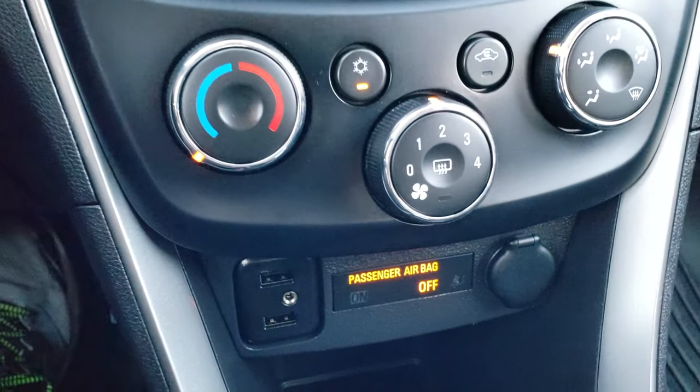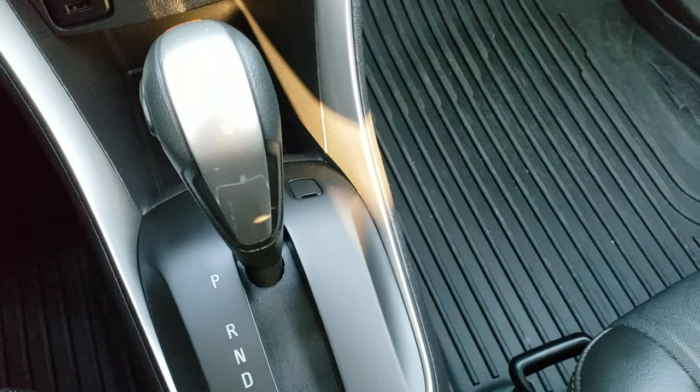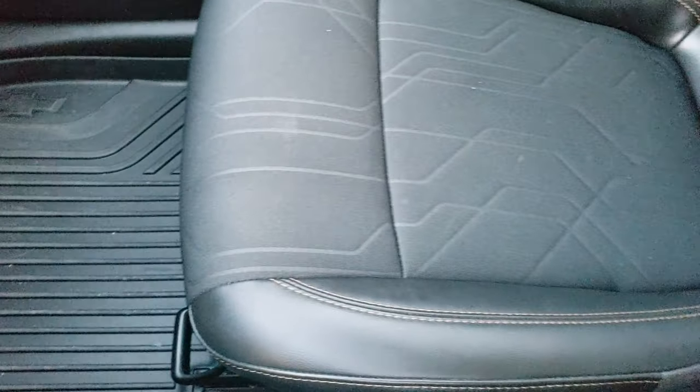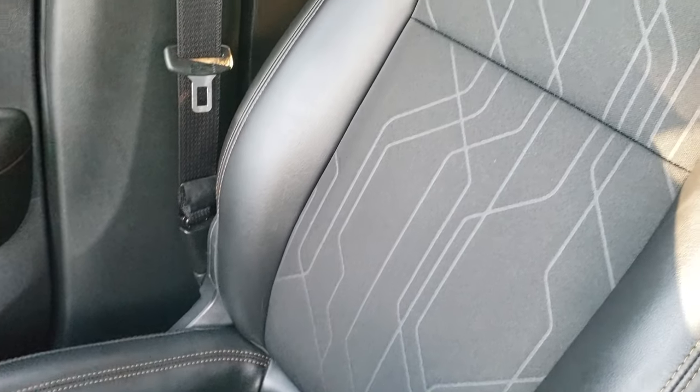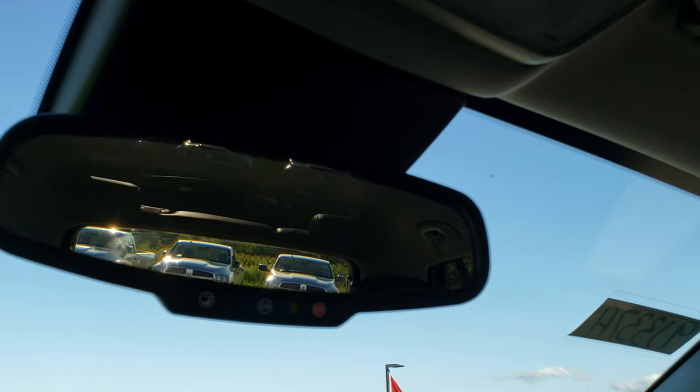Climate control down here, two USBs and an AUX jack, automatic transmission, all-weather floor mat on that side. The passenger seat is very clean as well — no rips or tears. Headliner is in nice shape. You do get map lights and OnStar capabilities in the mirror.